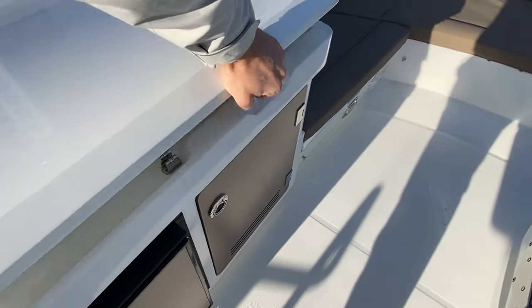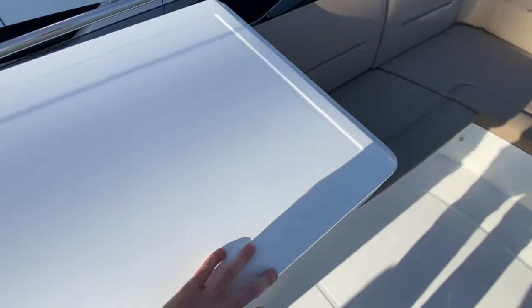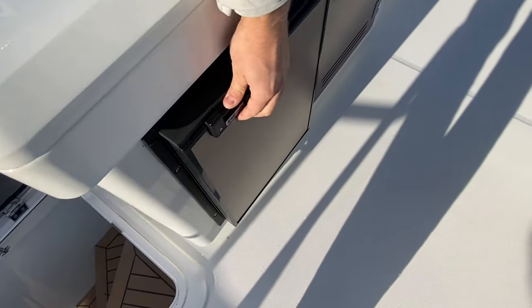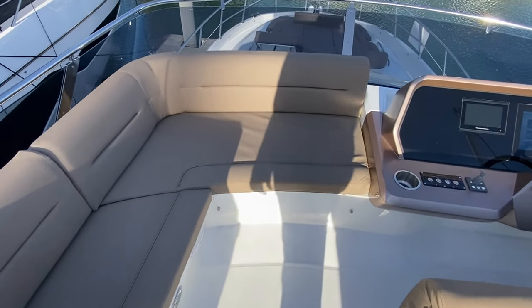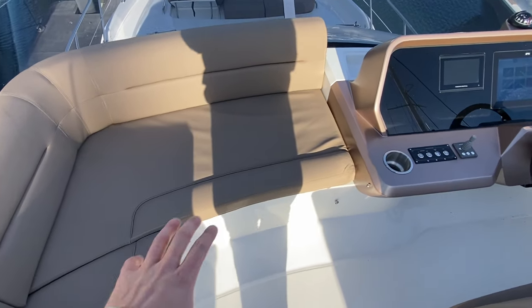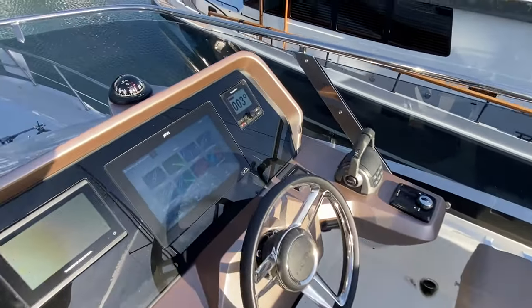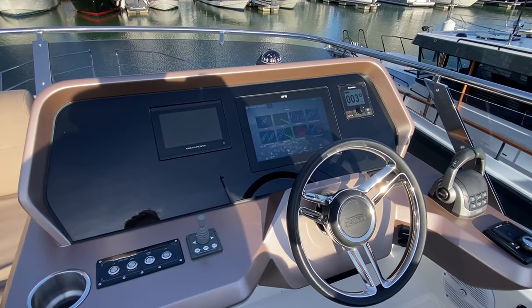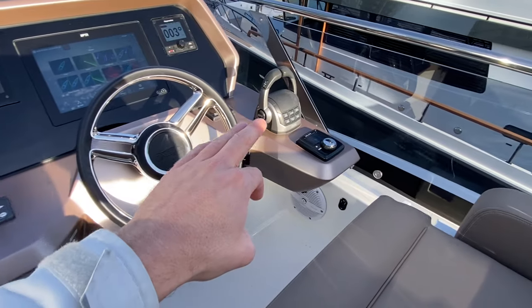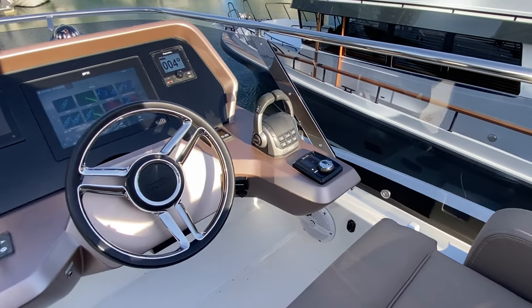Wet bar — similar to the platform down there — with a hot and cold tap, a griddle, a fridge, and some storage. Accompanying helm bench which is really nice — it's not just one seat, you can fit three people there. Flipping this over, we have a pretty much identical helm: same Raymarine screen 12-inch with engine dials, bow thruster stick, engine throttles, and the Zipwake autopilot. Really nice.